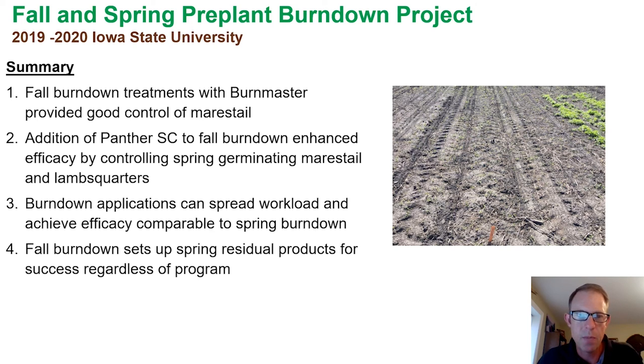So in summary on this trial, the takeaway really was that the fall treatments of BurnMaster provide very good control of marestail. But when we added the Panther SC, it enhanced the control of the spring germinating marestail and even the lambsquarters as well. The big takeaway is that burndown applications can spread the workload out. And if you have situations where you want to bring in some additional residual, it can help you come into the spring a little bit cleaner, particularly if moisture conditions drive new germination in the spring.